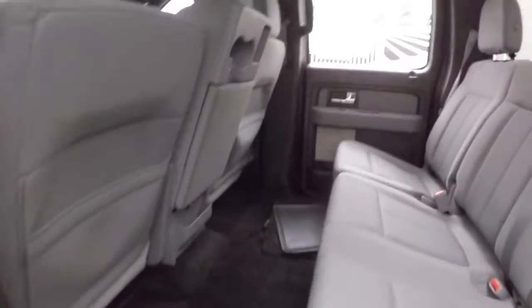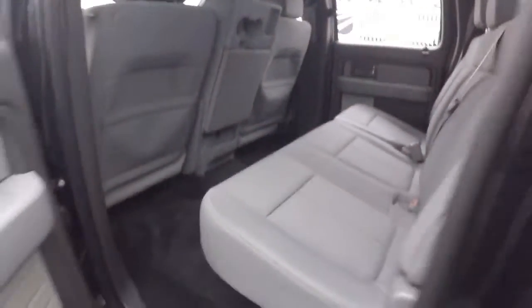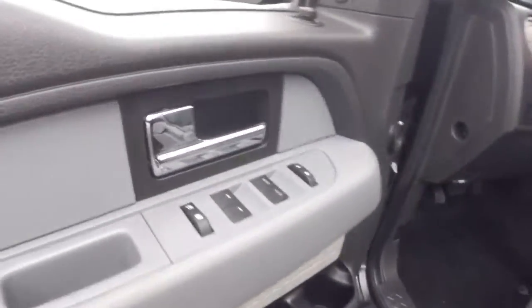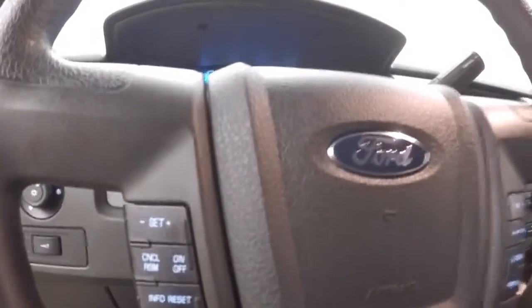Very nice interior. Plenty of leg room for really anybody who gets in the back of this. All your controls on the door, manual seats, cruise control, Bluetooth, stereo, as well as your info and reset buttons on the steering wheel.